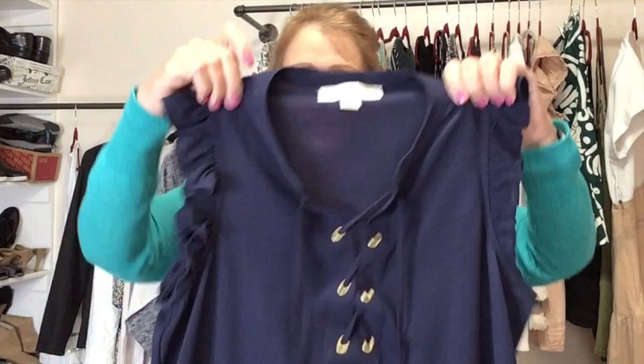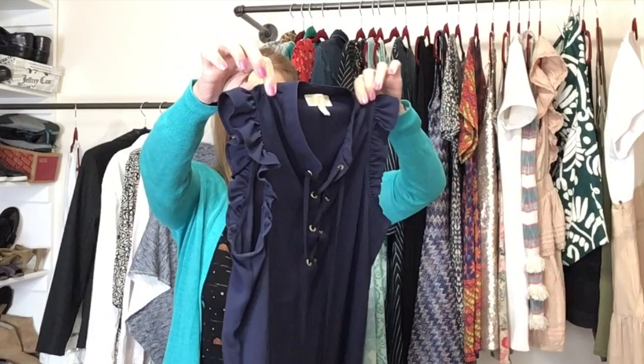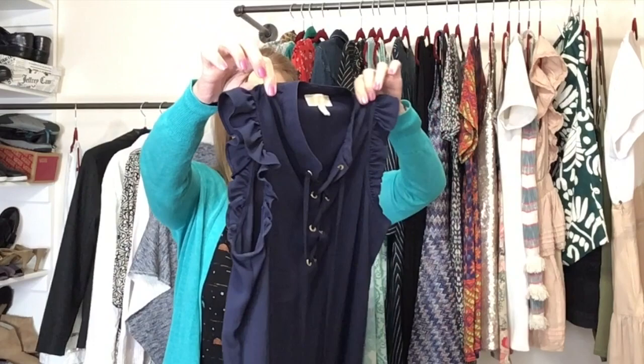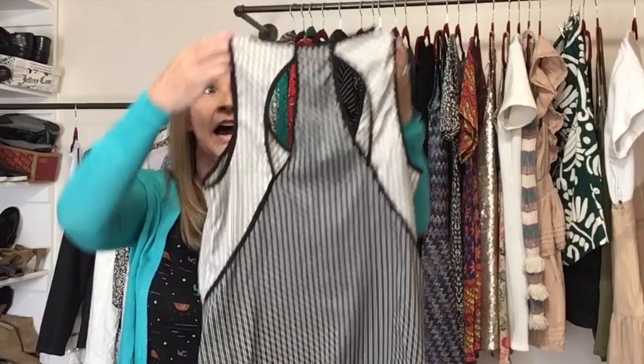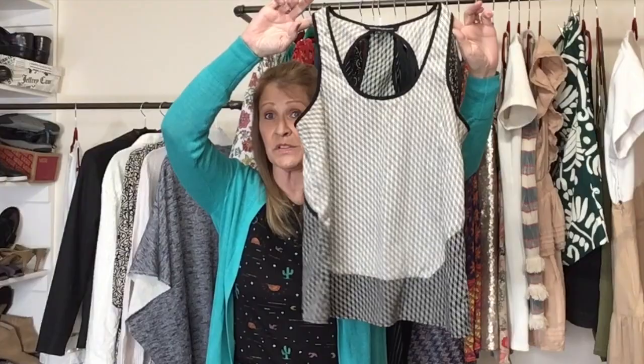Next up is another Michael Michael Kors, size small — a polyester popover top with a lace front detail and a ruffle sleeve. It's in perfect condition. Then this brand I've never tried before: W118 by Walter Baker — a polyester printed tank top in black and white with an interesting back. I think W118 is a lower-end line by Walter Baker. The comps don't look great, but it was the bins so I wanted to try it out.